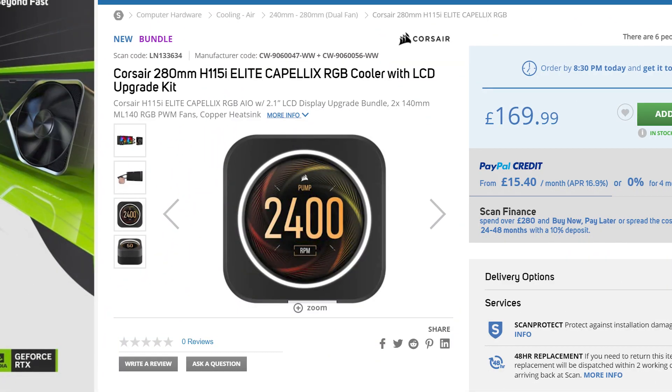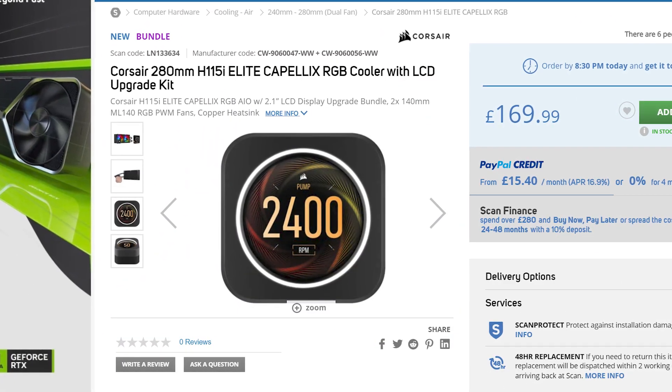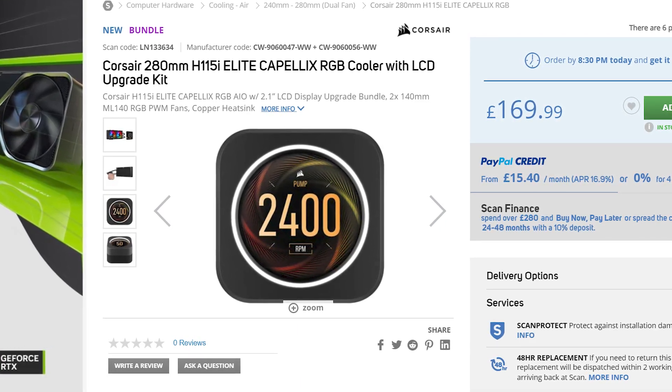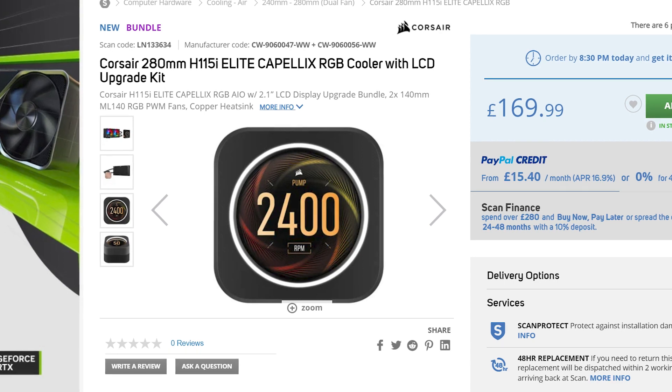It is worth mentioning at this point that any cooler with Capelix in the name, regardless of its radiator size, can be upgraded later to an LCD pump head which you can buy separately from our website.